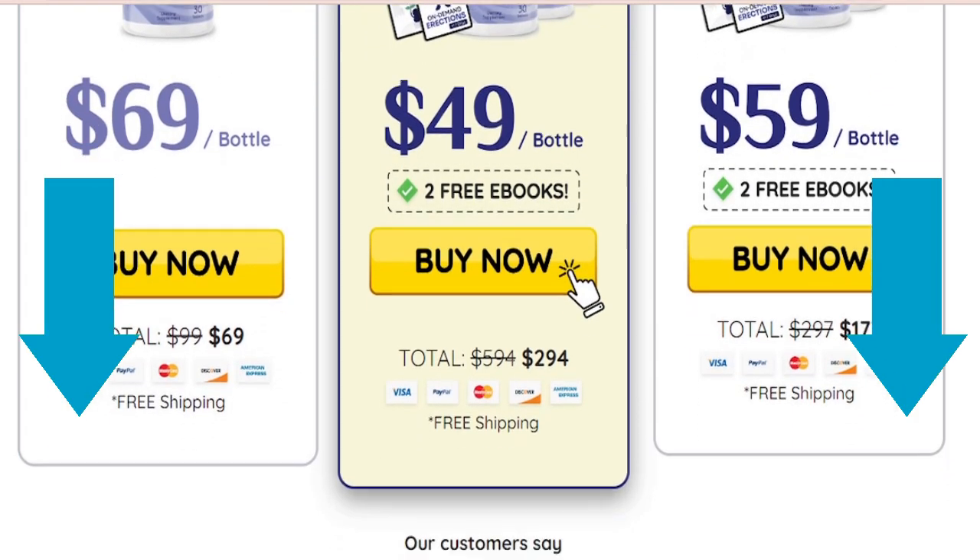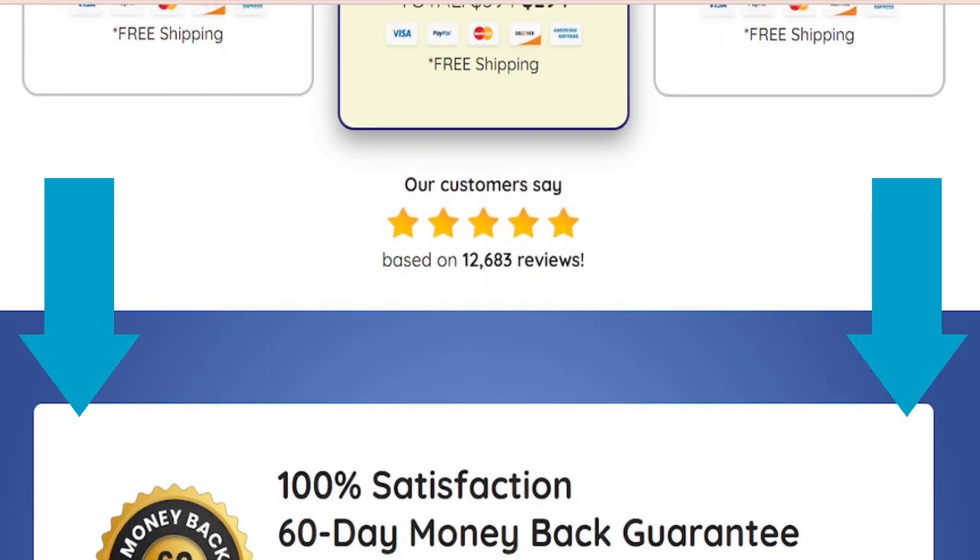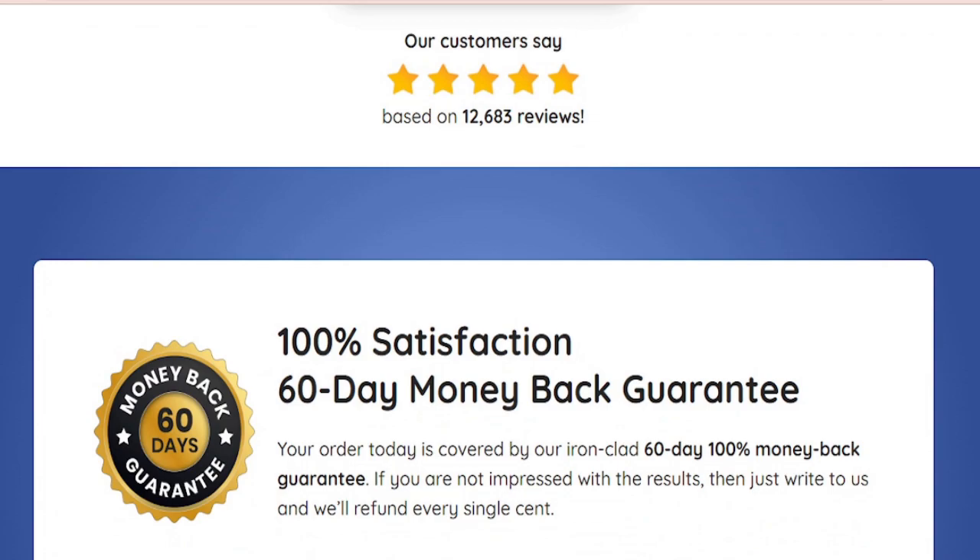You can click the link below in the description of this video to visit Flowforce Max's official website to learn more about the product. The best price is available now while supplies last.